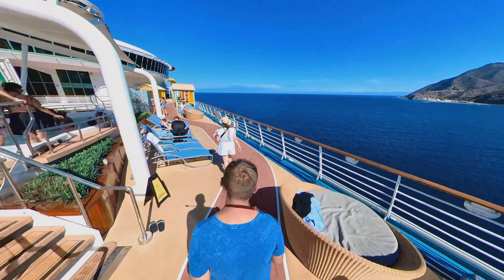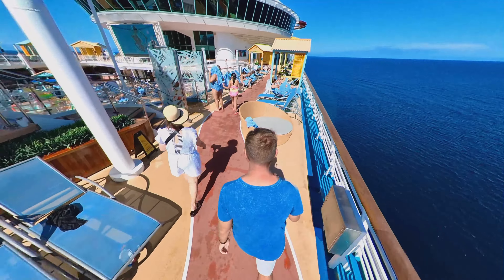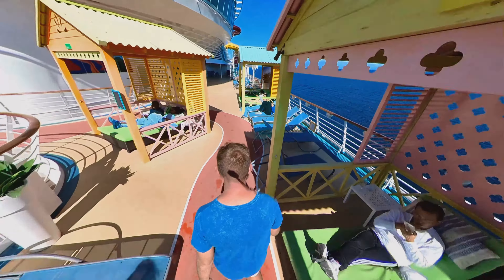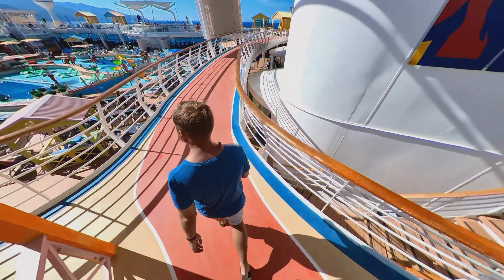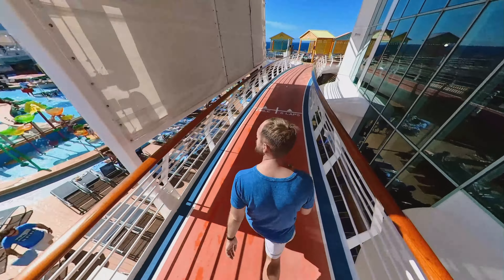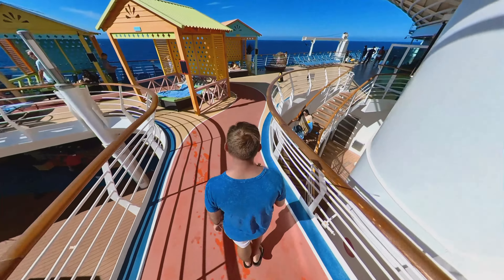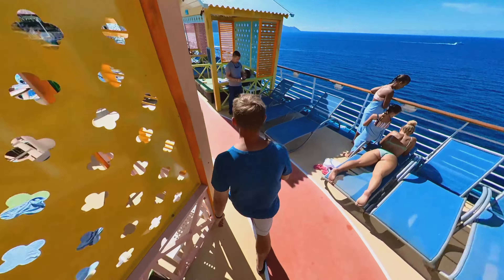We are currently on deck 12 where the jogging track is located on the ship. This is the designated jogging track but in my opinion it isn't great. They have sun loungers and cabanas and the jogging track is really not that wide, with a lot of people trying to get around on this deck and crew members serving drinks. Also, if you're wondering, eight laps equals a mile on this jogging track.